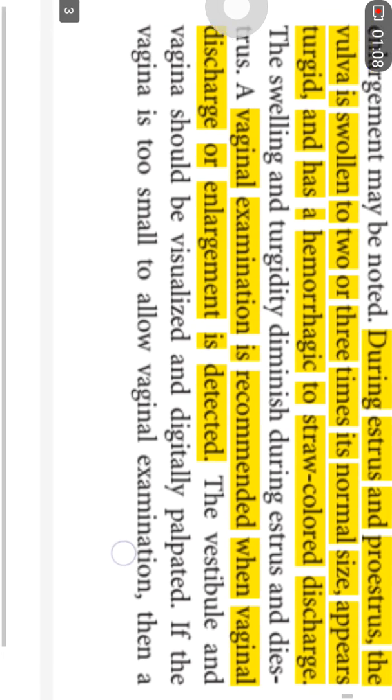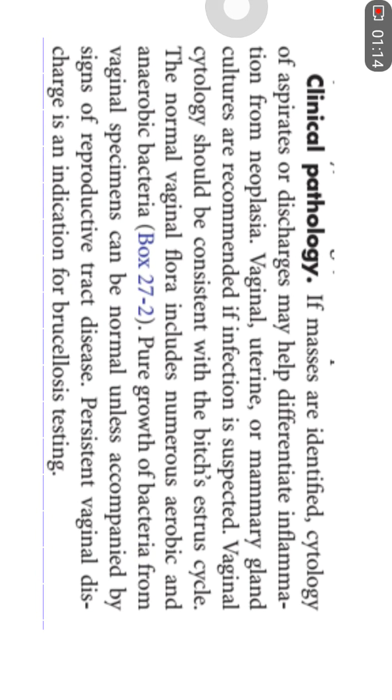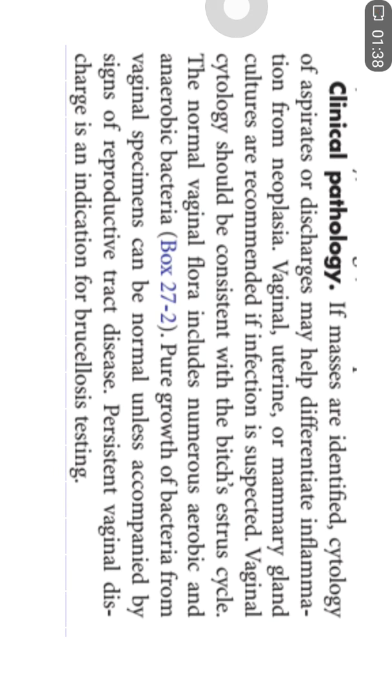Clinical pathology is another very effective tool that most of the time enables you to diagnose different reproductive issues and problems. Cytological examinations and examination of the discharge help you to make a distinction between inflammation and neoplasia.